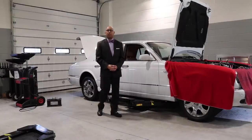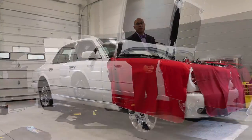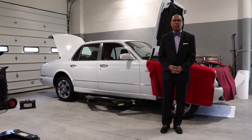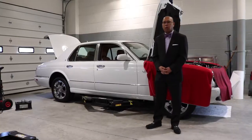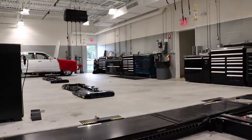Our service department has nine bays to accommodate our clients. Our technical staff is all Bentley-trained and they utilize the most advanced and state-of-the-art equipment available today. Our parts department is fully stocked with parts and accessories to make your service quick and easy.